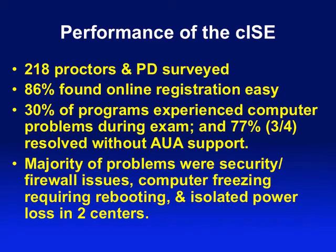For the first year, the in-service exam was in a computerized online format. We had 218 proctors and program directors surveyed after the exam, and the majority found the online registration process easy. About 30% of programs did experience some computer problems, but most were resolved with AUA support — the majority were due to problems at their own centers, either firewalls or isolated power issues. Overall, the computerized ISE was hugely successful and we will continue that format.